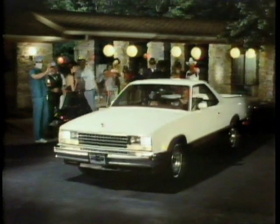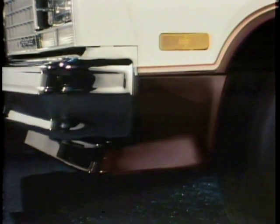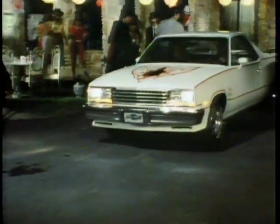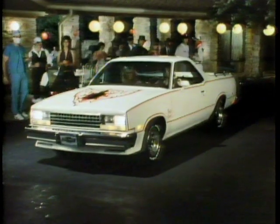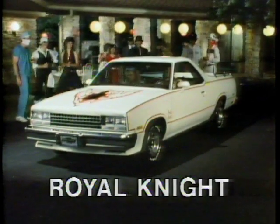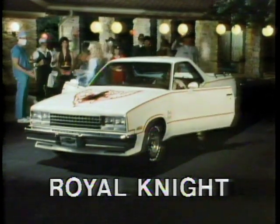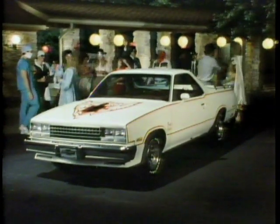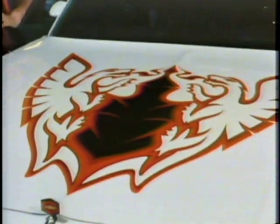For a sportier treatment, there is the El Camino Supersport. Its front air dam, rally wheels, dual sport mirrors, and special Supersport decals round out a super-looking package. And then there's our own knight in shining armor, the El Camino Royal Knight. All the features of the Supersport, plus a distinctive color and decal treatment on the hood, fenders, and tailgate, make this El Camino turn heads whenever it drives by.